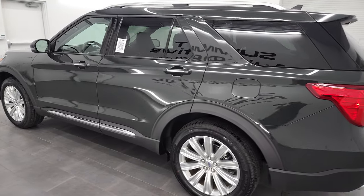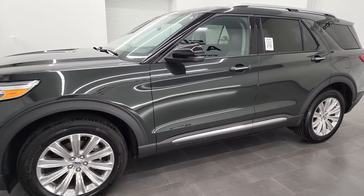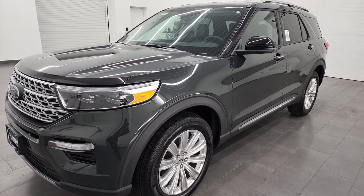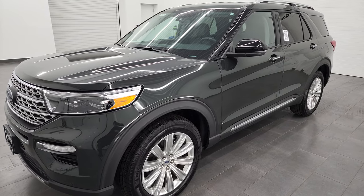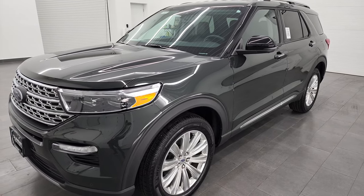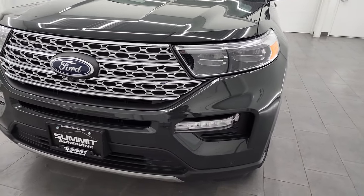This 2022 Ford Explorer Limited has the 2.3 liter EcoBoost turbocharged four-cylinder engine. It puts out 300 horsepower and gets 27 miles per gallon on the highway, 20 city. It's combined with the 10-speed automatic transmission. This Explorer has been fully safetied and inspected by our service shop. It has a fresh oil and filter change, all the fluids have been checked and topped off, and it is 100% ready to go.